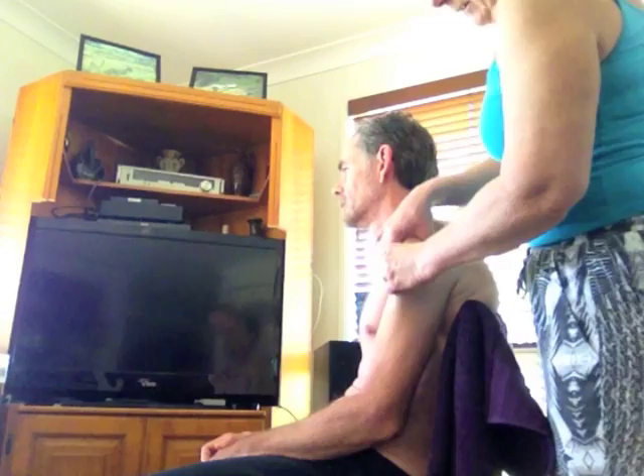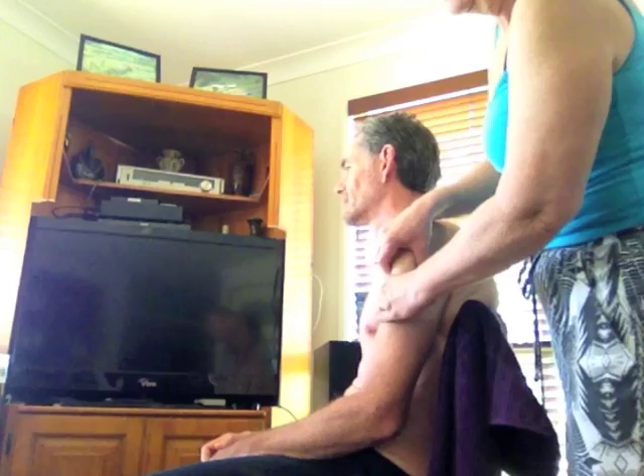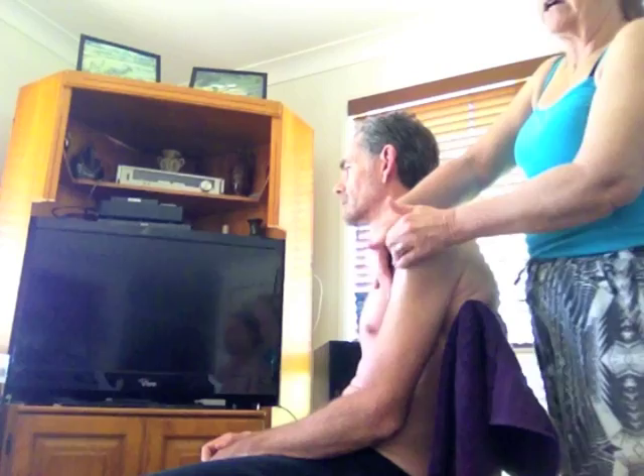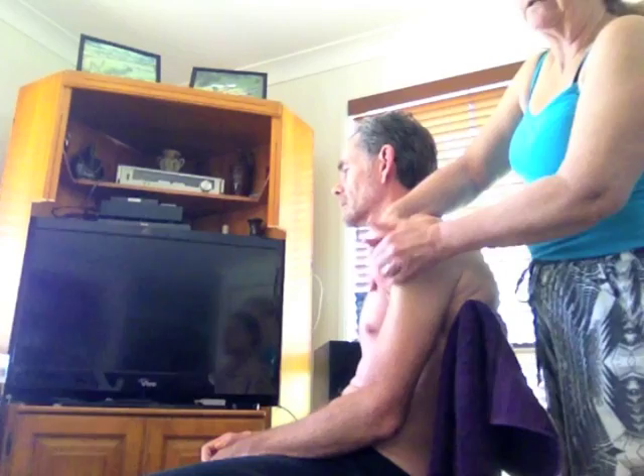Chris is actually left handed. Fortunately, as a lot of left handed people are, he's actually quite ambidextrous, and so he's been able to cope a lot better with losing so much of the left arm than I would cope with losing my right arm, because I'm right handed and very right hand dependent.